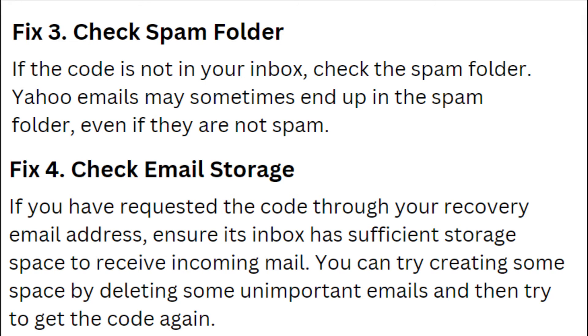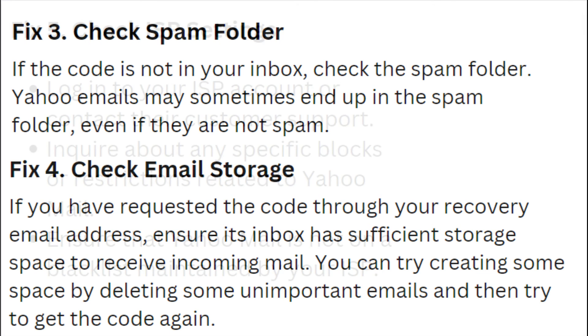Fix 4: Check Email Storage. If you have requested the code through your recovery email address, ensure that its inbox has sufficient storage space to receive the incoming mail. You can try creating some space by deleting some unimportant mails and then try to get the code again.